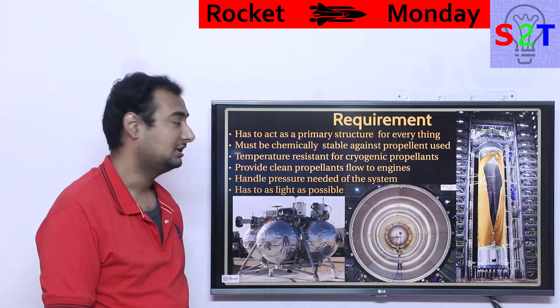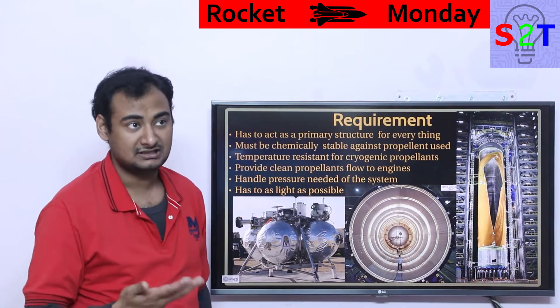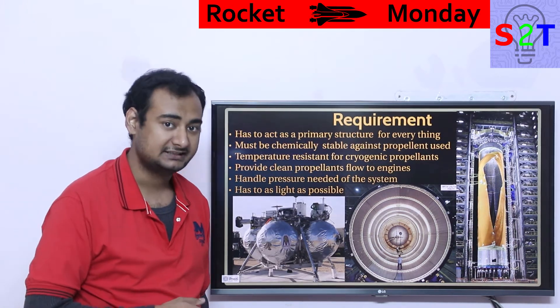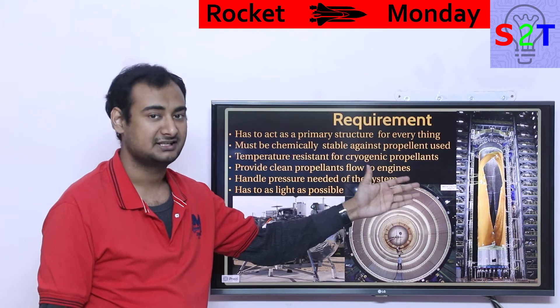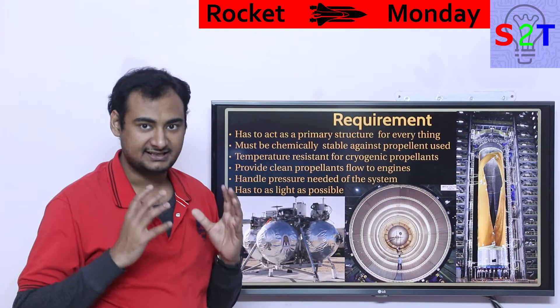Specifically for cryogenic systems, the tank material must be temperature-resistant at cryogenic temperatures. Many metals can be cooled to that temperature, but most will lose structural integrity — you could shatter them with a minor blow. That's a no-go for something as violent as a rocket.